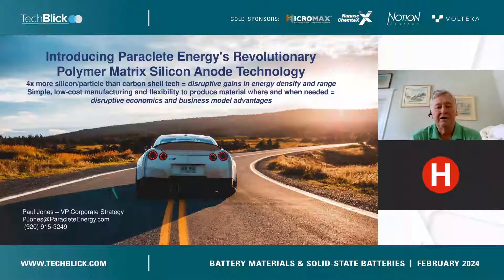What I'm going to talk about today is something we are very excited about at Paraclete Energy: our SM Silicon 3590 silicon anode material, and in particular its polymer matrix architecture — we call that Silicon Silo. SM Silicon 3590 offers a unique combination of attributes that combines disruptive energy and disruptive economics.